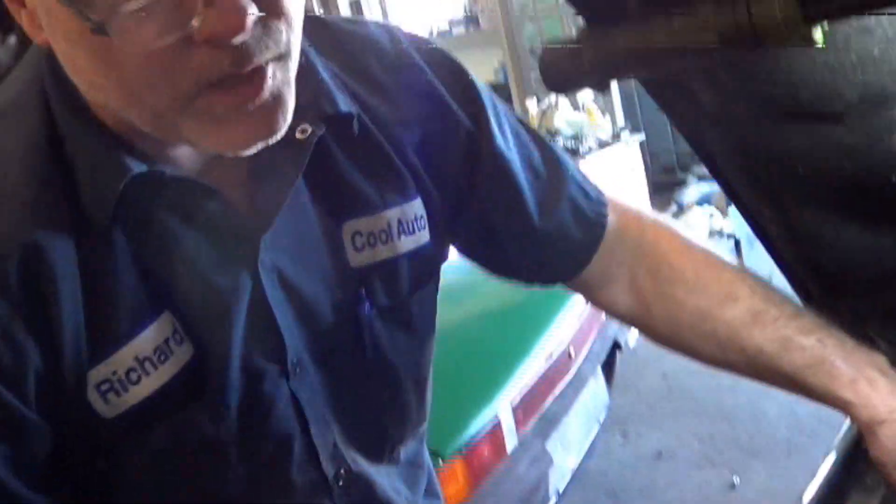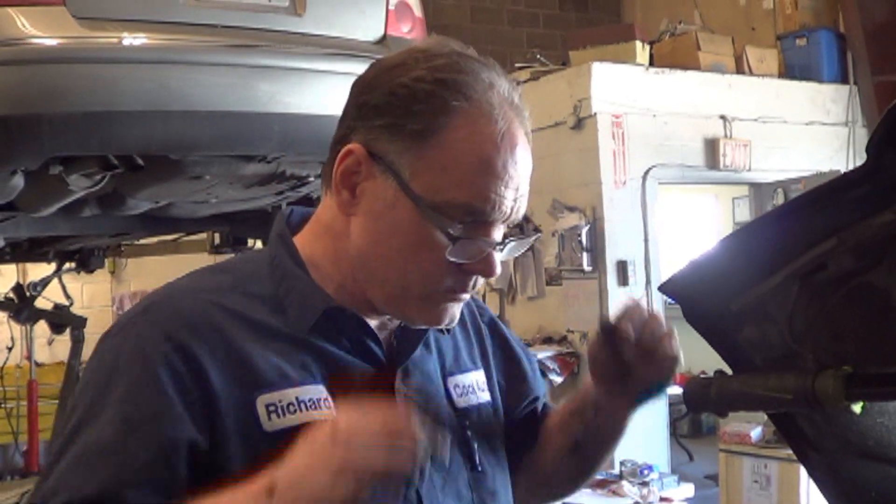I've already done one video on this problem. Unfortunately, that probably means we're going to need to pull this turbo and clean the vanes on it, just like we did in the other video. We'll go ahead and rack the car and see if we can show you a little bit better what I was seeing in the mirror.